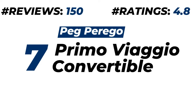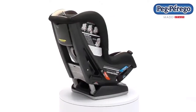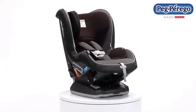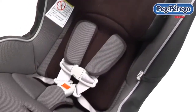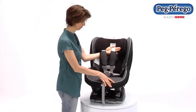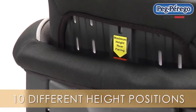Number seven: Peg Perego Primo Viaggio Convertible Car Seat. About 150 customers provide ratings of 4.8 out of 5. Please check the description for price and more details. The Primo Viaggio convertible car seat is made with quality and comfort. It supports children from 5 to 65 pounds. The well-padded seat includes a specially shaped removable cushion for newborns and a quick-release five-point safety harness. Easily adjusts to 10 different positions, even with a child in the seat.